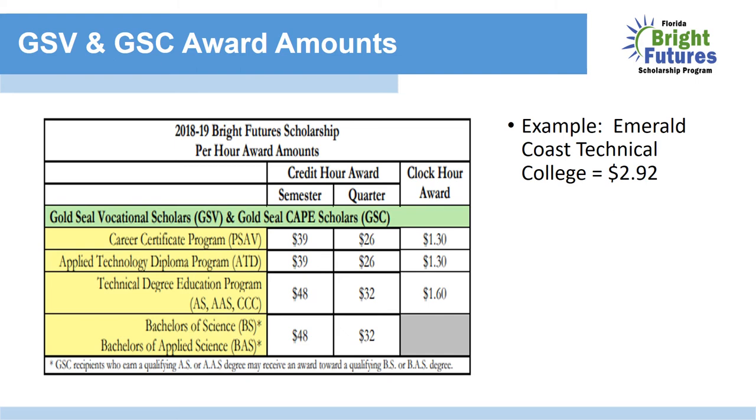The Gold Seal Vocational and the Gold Seal Cape Award amounts vary based upon whether the college is on semester, quarter, or clock hour terms. The awards also vary based upon the type of program, whether it's a career certificate, applied technology diploma, technical degree education program, or a bachelor's of science or applied science.